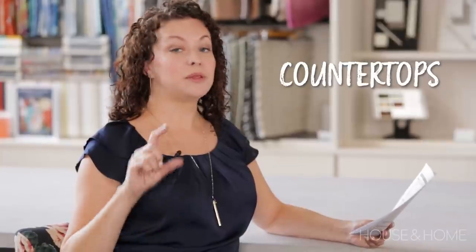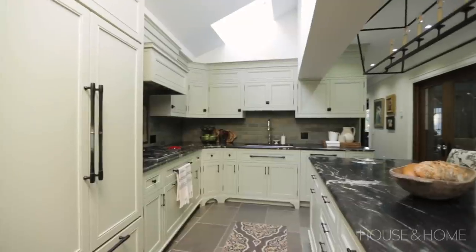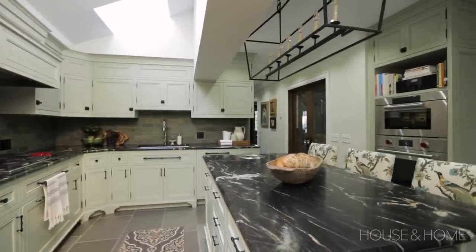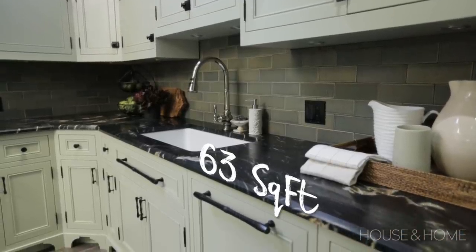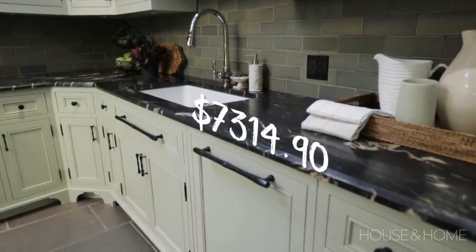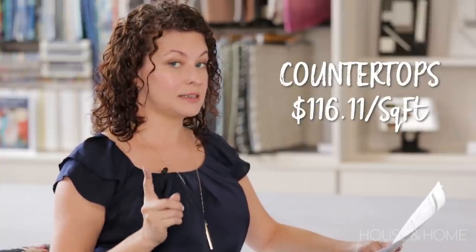For the countertop, they went with a beautiful thick-cut black marble in a special finish called a leathered finish — it almost feels like velvet, it's so soft and amazing. It's a little more expensive. They needed 63 square feet of countertop and spent seven thousand three hundred and fourteen dollars and ninety cents, meaning one hundred and sixteen dollars and eleven cents per square foot of counter.